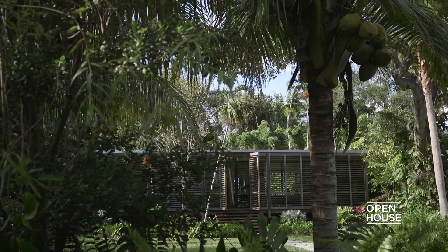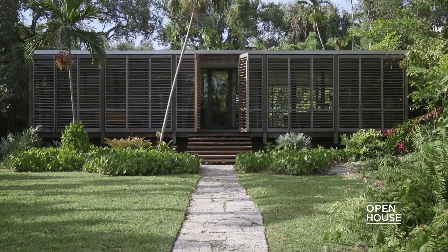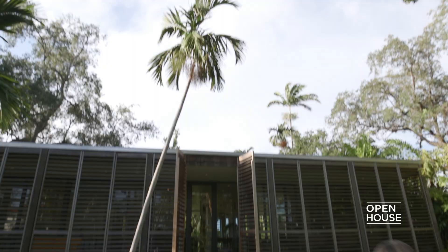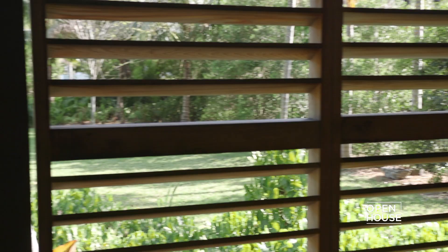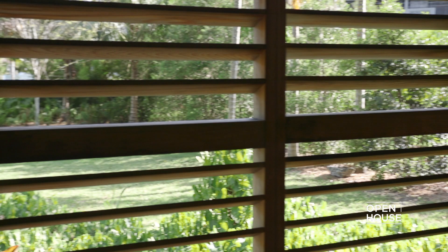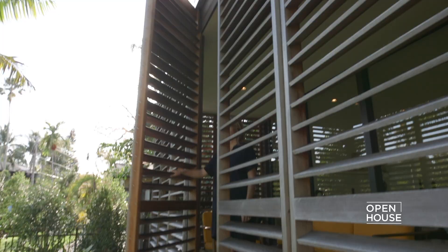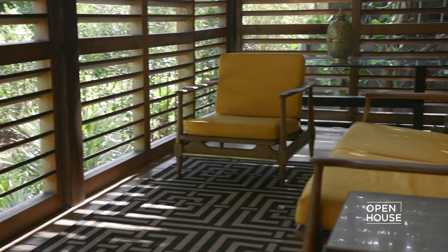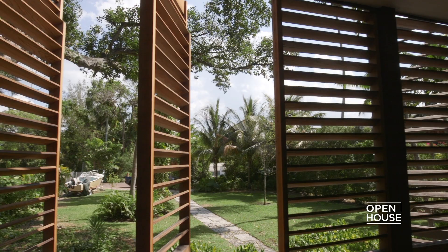As you approach the house, you merge through a small forest and you see a lightweight wooden pavilion sitting up lightly on the landscape. The first experience is a series of wooden louvered screens — they're all operable, so in some portions you can catch views of the sun, but when they're closed, it creates an indoor room. It's also a great place to eat at night and just lie out and enjoy a book.